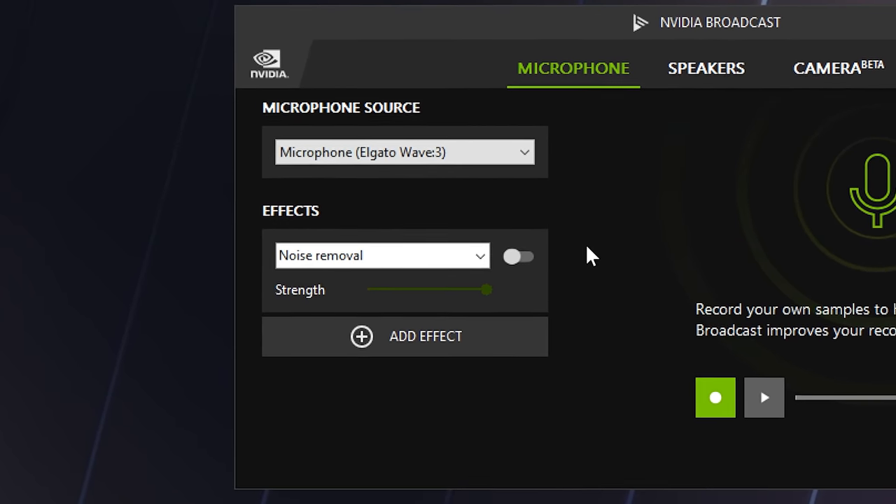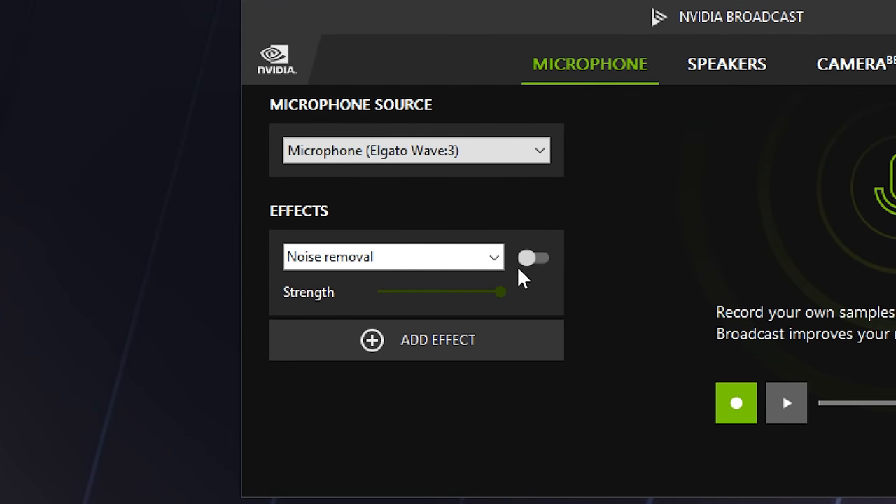Hey everyone, it's Cynthia from NVIDIA here to talk about some cool new updates for the NVIDIA Broadcast app. Last time we checked out some awesome features like noise removal, which comes in handy when there are noisy interruptions like the construction outside right now. Let's get rid of it. It's perfect for when you want to be heard without yelling over bothersome background noise — great for video conferencing and live streaming.